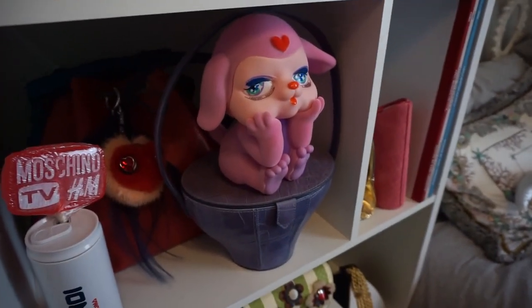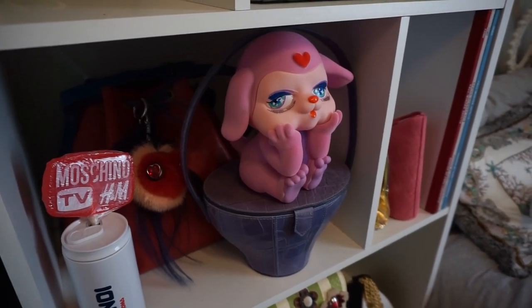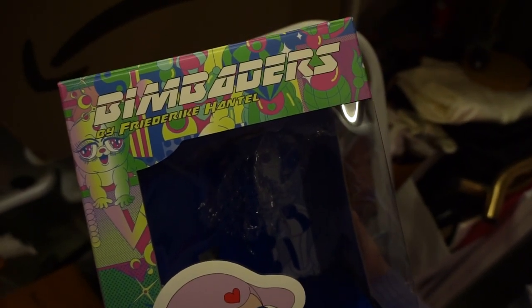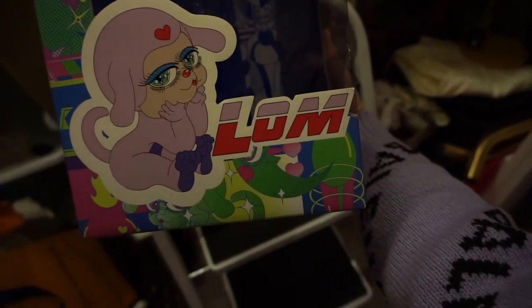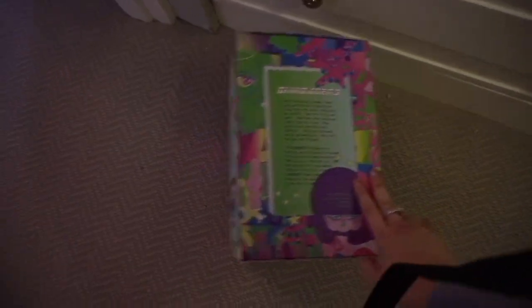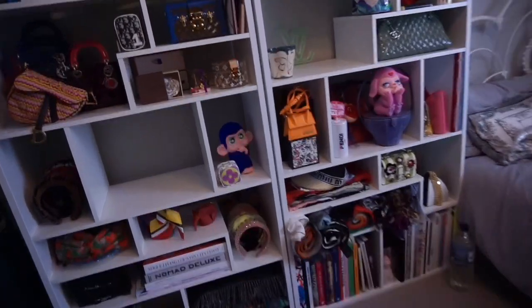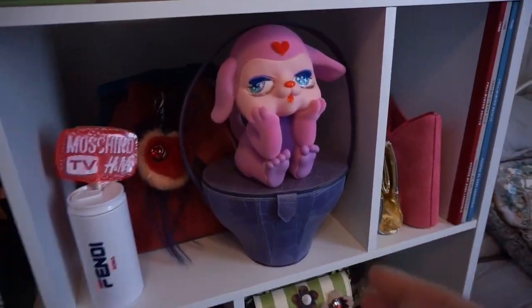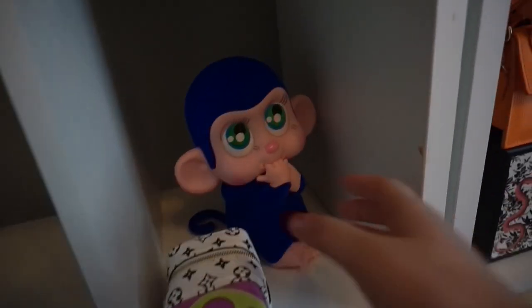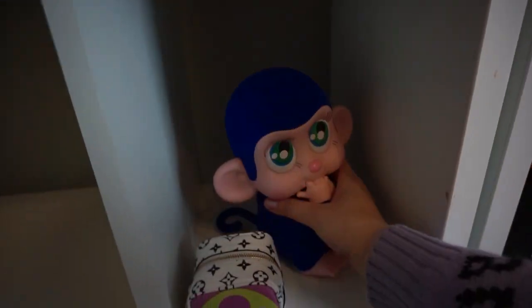I brought out my Bimba y Lola toys — I don't think I shared these before. They're from a collaboration with Frederick Hantel. There were four characters and I got the monkey and the dog. They're so ugly and cute at the same time — honestly the dog is kind of creepy but it has a little heart and I'm a dog in the Chinese zodiac so I had to get it. The monkey is so cute and the color is stunning. I love little random collectible things like this.